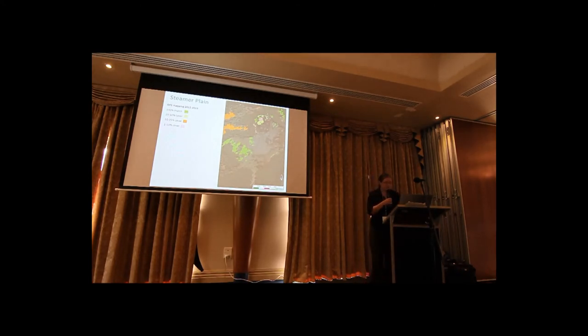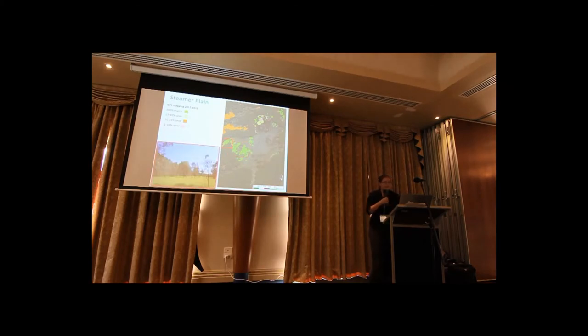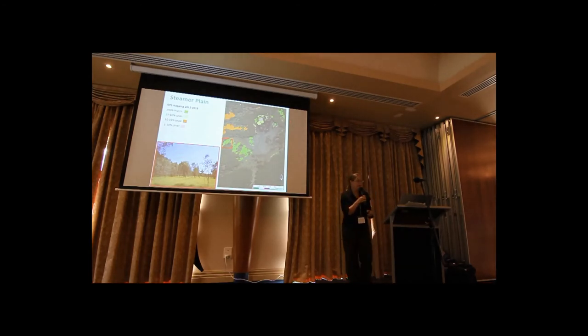On Steamer Plain, this is a really good area of moira grass, but it is quite fragmented and also covered in brumbies. Here's some more moira grass that is being infilled by Giant Rush. We found a lot up in this plain, and as Bruce showed, there's some good moira grass up further in Hutt Lake. There were areas where it's hard to map because it's intermingled with other species, so we measured the broader area and estimated cover within that.